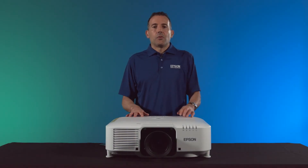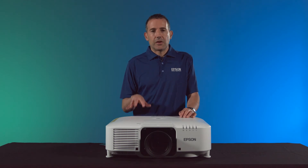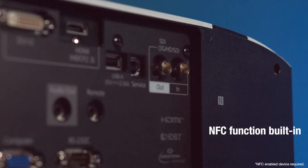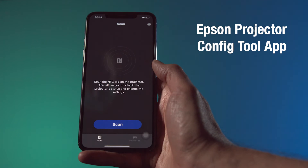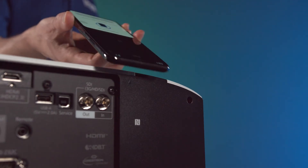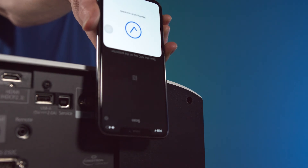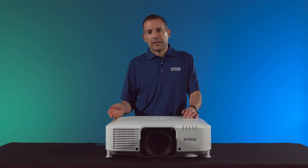Our engineers have been hard at work creating tools that simplify and speed up installations. A great example is adding the NFC chip to these new EBP projectors. You simply load the Epson configuration tool app onto your phone, click scan, and place the mobile phone close to the NFC area on the projector — this allows you to import and export projector settings.